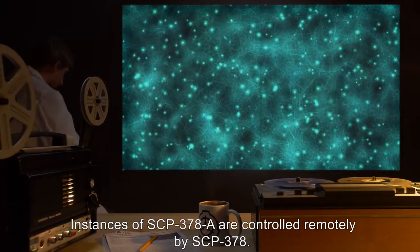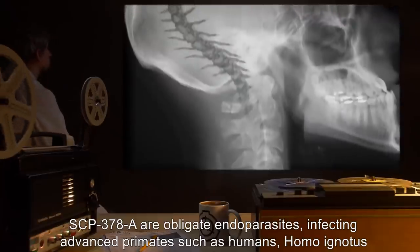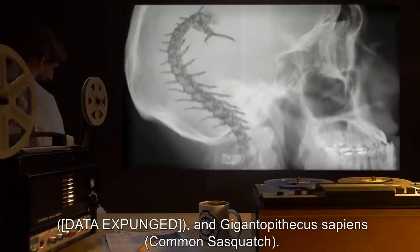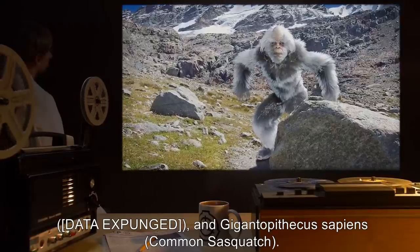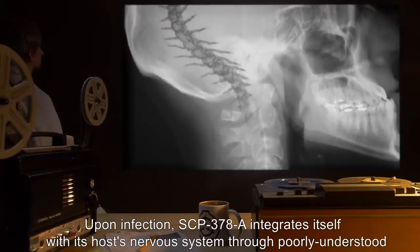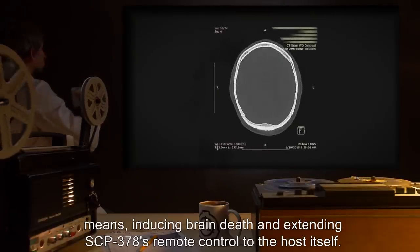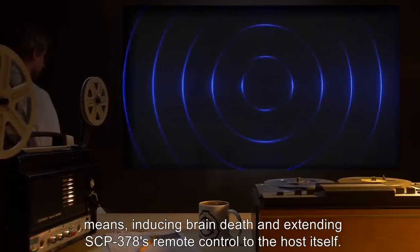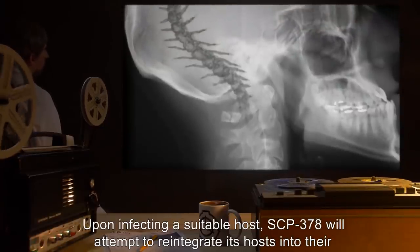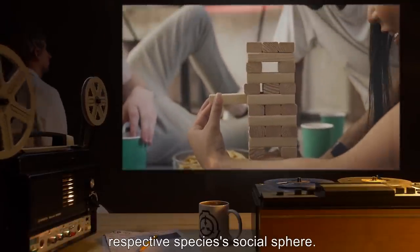Instances of SCP-378-A are controlled remotely by SCP-378. SCP-378-A are obligate endoparasites, infecting advanced primates such as humans, Homo ignotus, [data expunged], and Gigantopithecus sapiens, common Sasquatch. Upon infection, SCP-378-A integrates itself with its host's nervous system through poorly understood means, inducing brain death and extending SCP-378's remote control to the host itself. Vital functions and sensory input remain unaffected. Upon infecting a suitable host, SCP-378 will attempt to reintegrate its hosts into their respective species' social sphere.